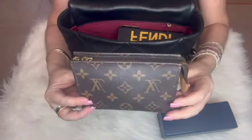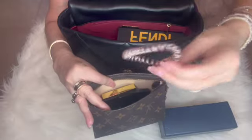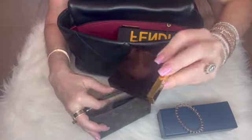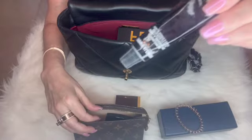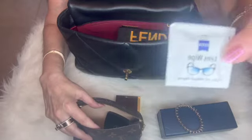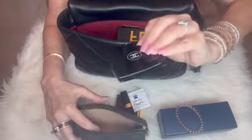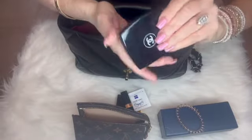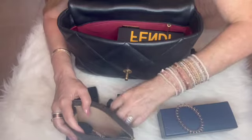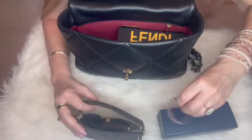I also have my small cosmetic pouch. Inside, I have just a few things: I like to keep a little band in case I want to put my hair up. Today I have a Tom Ford blush, a little hand cream that I actually received on my flight to Japan, lens wipes, a Chanel lipstick, the Chanel mirror in the classic black, and a blush brush.